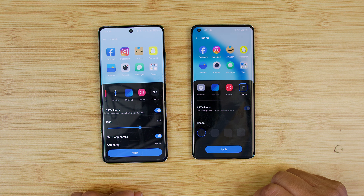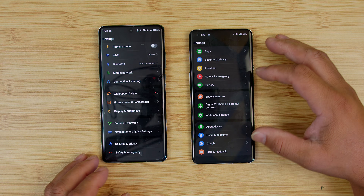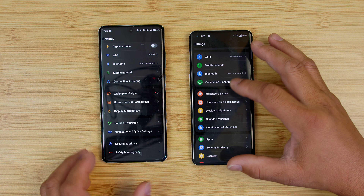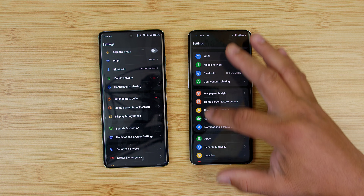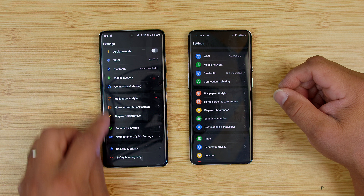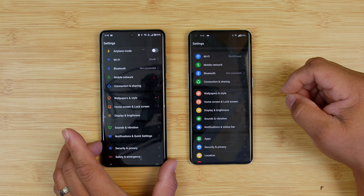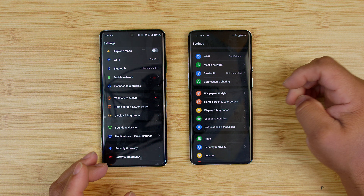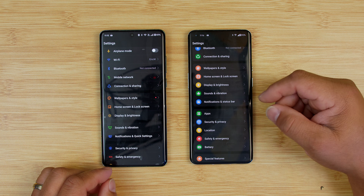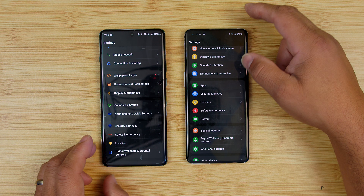When you go into Settings, you see some things are different. The icons are different — they took away the bubbles and went with a nice, clean little theme. I just did the upgrade here, so this is not themed out; there's no custom launcher on it. This is going to be stock. You can see comparing 14 to 15 that it is a little different.